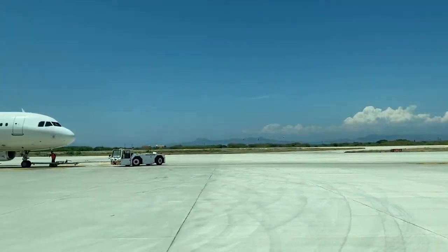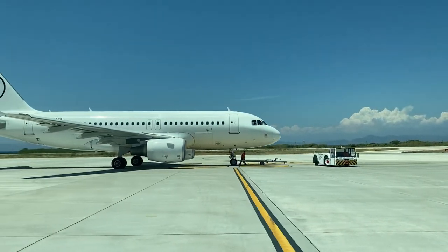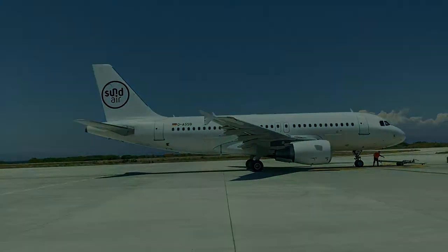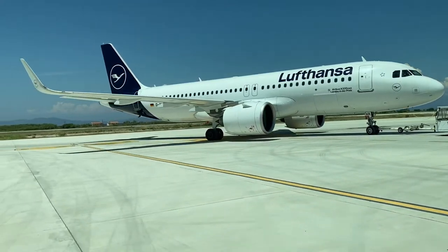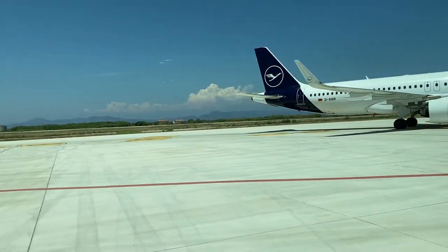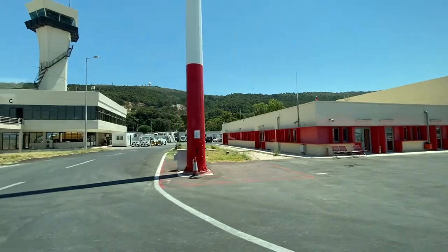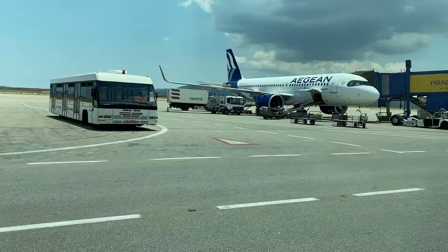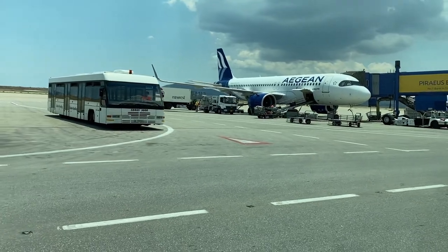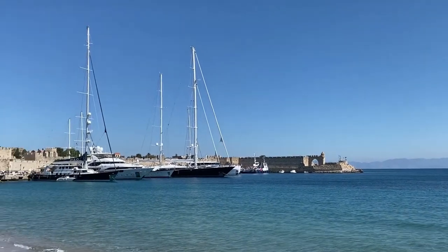If you look on TripAdvisor, Sky Express has terrible reviews. There are a ton of complaints about delayed flights and rude staff, but my experience with them today was very nice. I found the flight attendants to be professional and the plane was in great shape. In my opinion, this airline occupies the middle ground between budget carriers like Ryanair and full service airlines like Aegean. They offer cheap fares, but not as cheap as Ryanair, and the aircraft are nice, but not as nice as Aegean's new A320 Neos. At the end of the day though, I'm just happy that they brought me to this beautiful location.